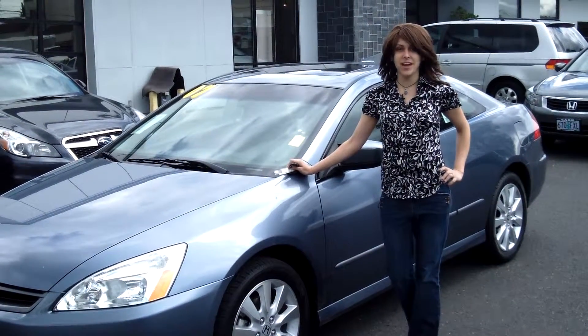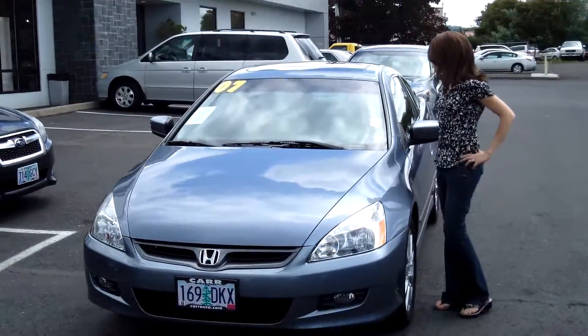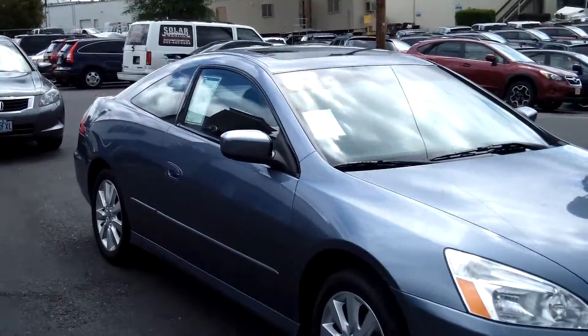Hey guys, this is Annalise. I am down here at Car Subaru in Beaverton. Thank you for clicking on that link. This is your virtual tour for a 2007 Honda Accord, stock number S139406A.